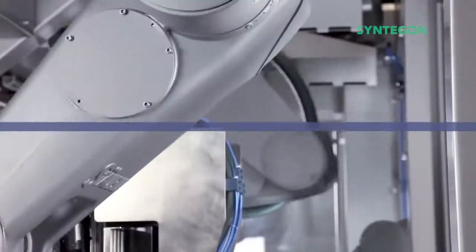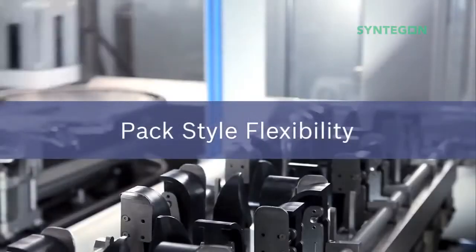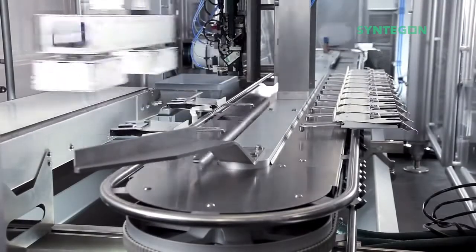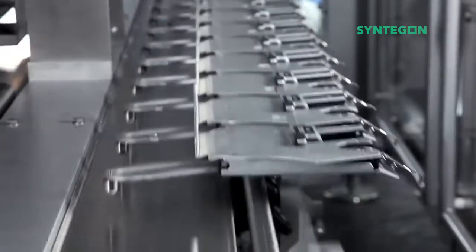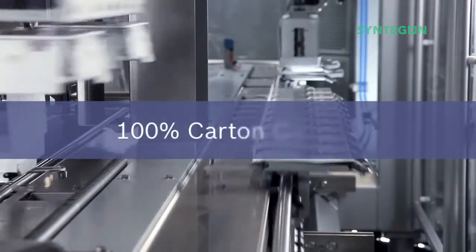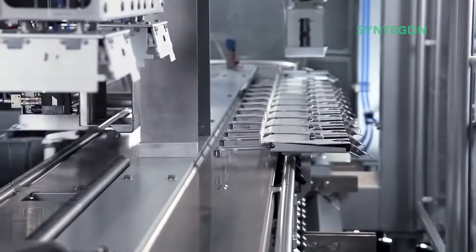Highly accurate and dynamic robots take care of the central system functions: carton forming, loading, and closing. The connecting element of the robotic functions is the intelligent carton transport with 100% carton control. This allows for enormous flexibility in carton size and packaging style.